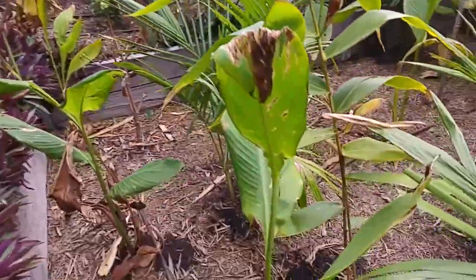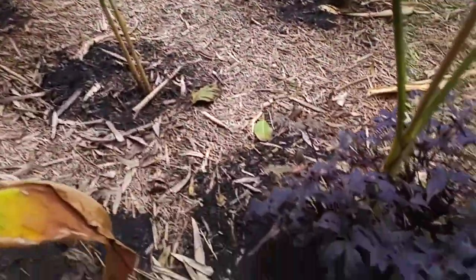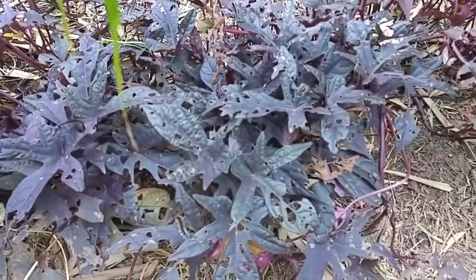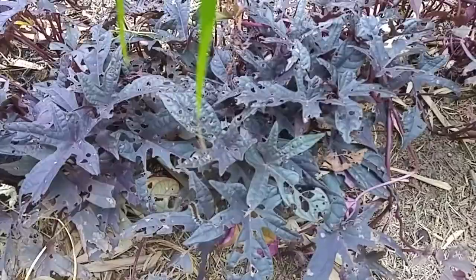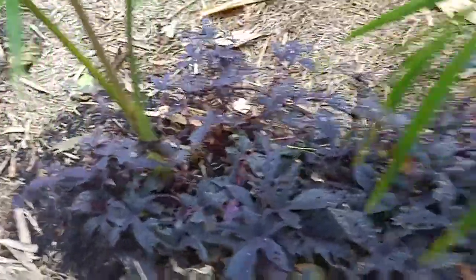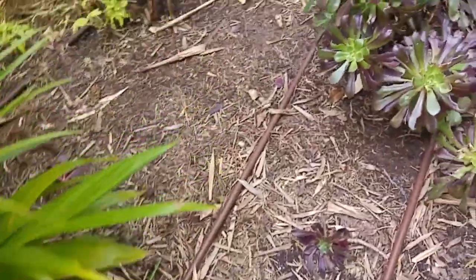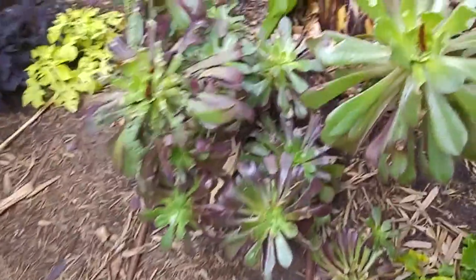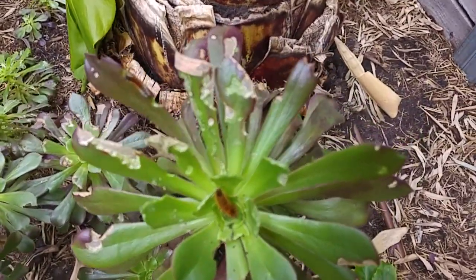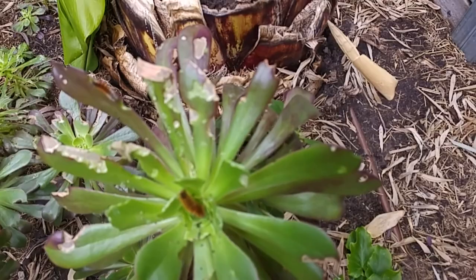Some of these plants are quite young — for example, that one was only a tiny little cutting that's now developed into a bit of a plant. The leaves must still be relatively tender and juicy and tasty for those caterpillars. Coming over here, this really surprised me — I wouldn't have thought they would be that interested in succulents, but you can see a few there.